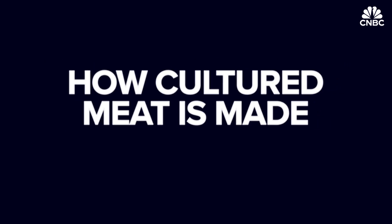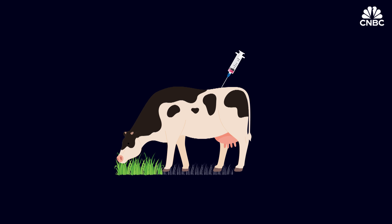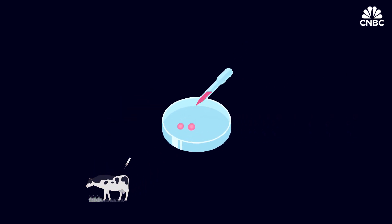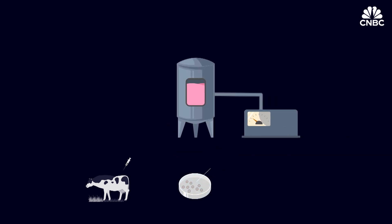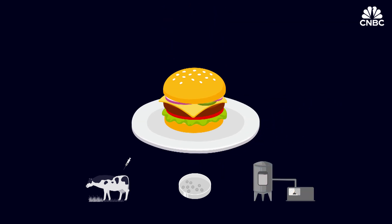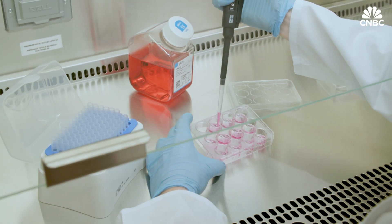It's a relatively simple procedure and similar for both meat and plant-based production. For meat, simply take stem cells from animal tissue, add a nutrient-rich solution, and watch the cells multiply into the three main components of meat: muscle, fat, and connective tissue. Then put the cells into bioreactors, or as they're more commonly known, cultivators. These cells are then separated and rearranged to build a final edible product. This part of the process is called scaffolding and can be very complicated.